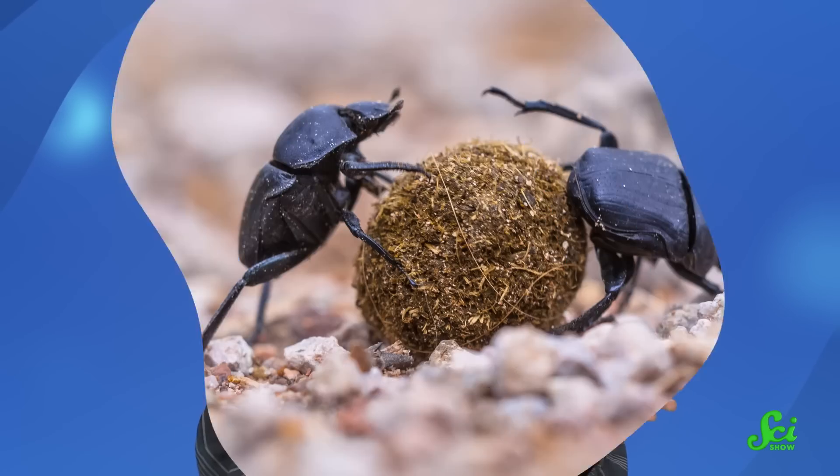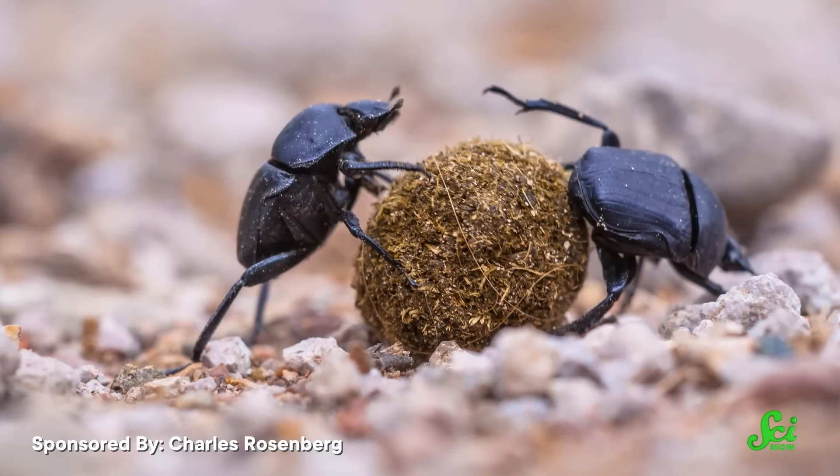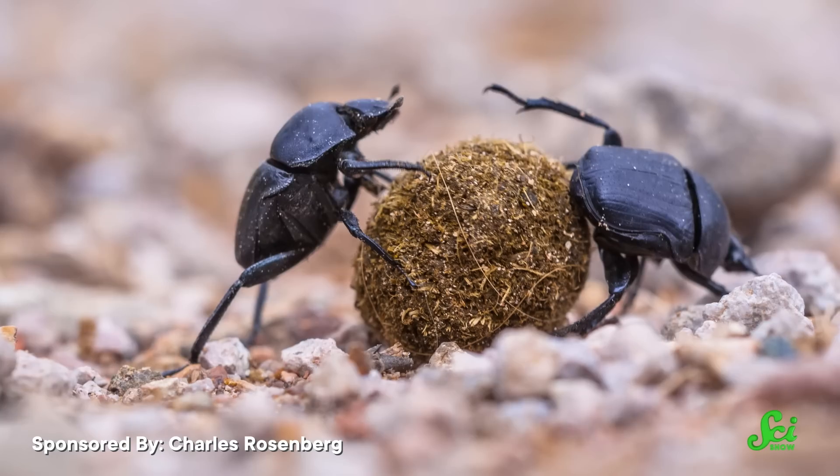You probably don't spend a lot of time thinking about dung beetles, but maybe I can convince you that there's a lot more to dung beetles than just poop. Because they're helping you out — yes, you specifically — by doing everything from improving agricultural yields to fighting climate change. So put a clothespin over your nose and let's get to know the little guys a little better.